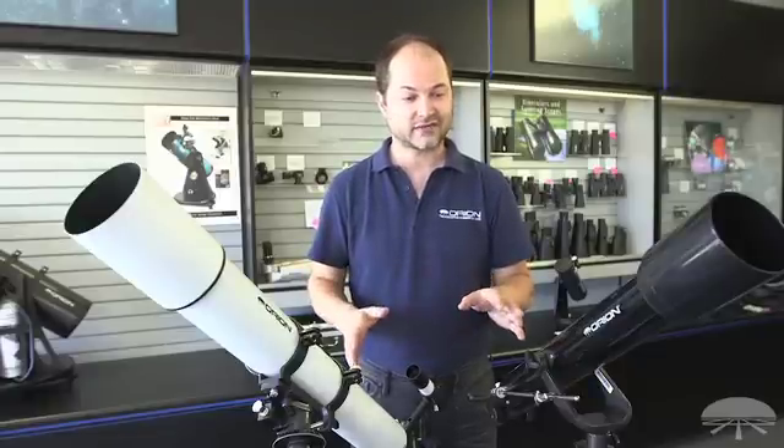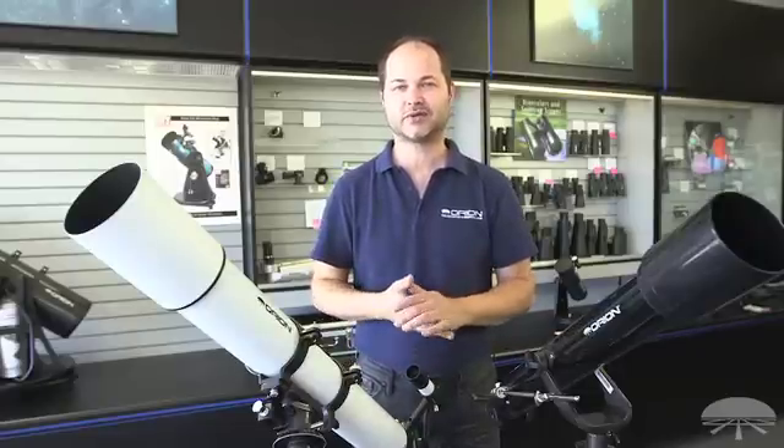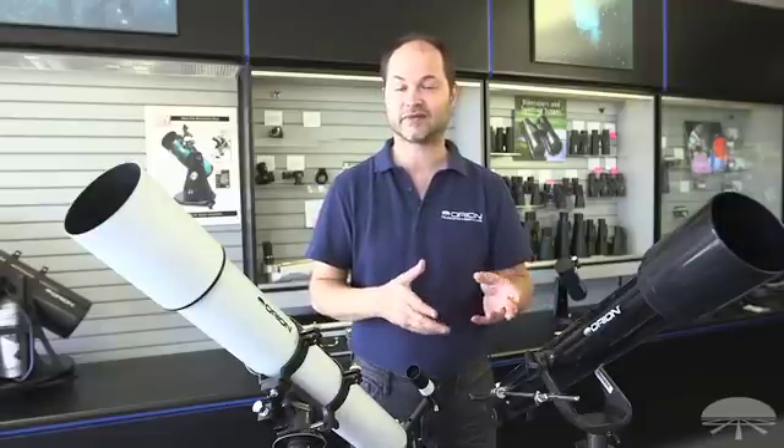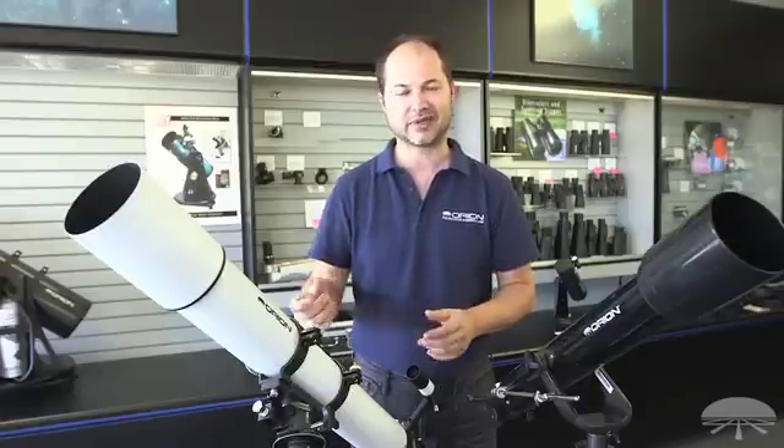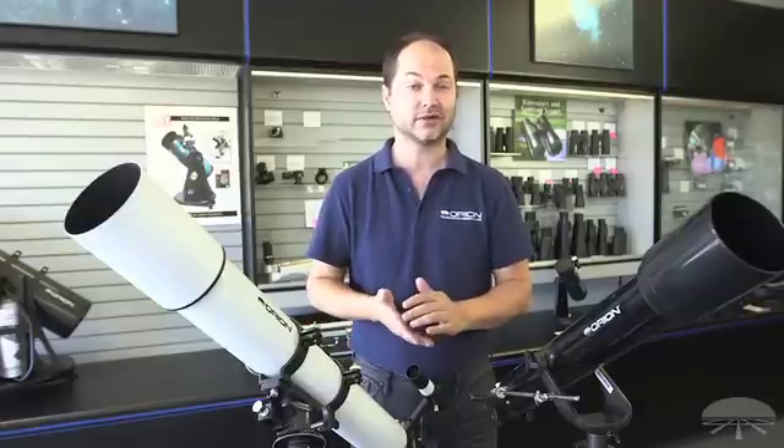The last advantage of a refractor is that there's hardly any maintenance. You don't have to align mirrors — I'll talk about the mirrors of a reflector later, as you do have to align those. With a refractor, there are basically no tune-ups necessary. Just keep the lenses clean and free of fingerprints and you're good to go.